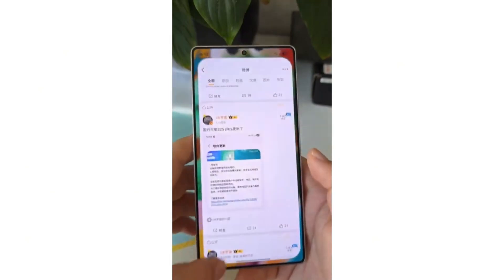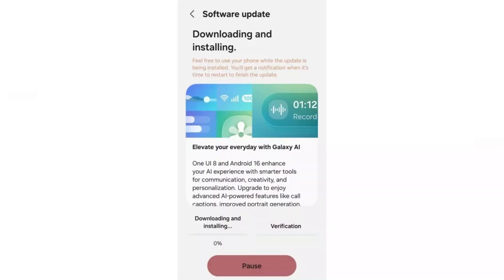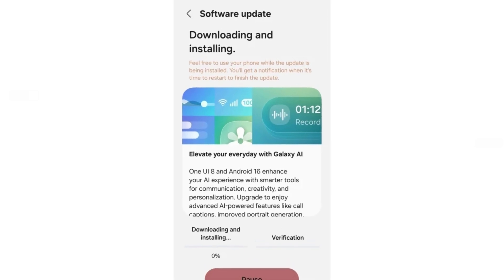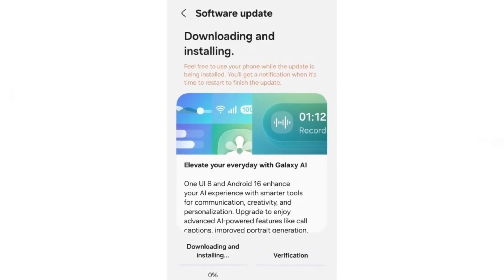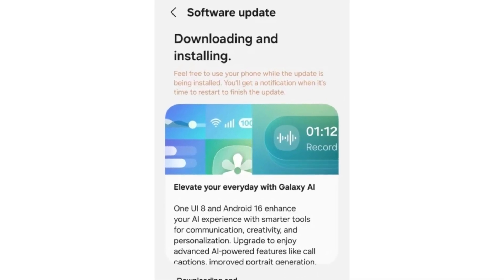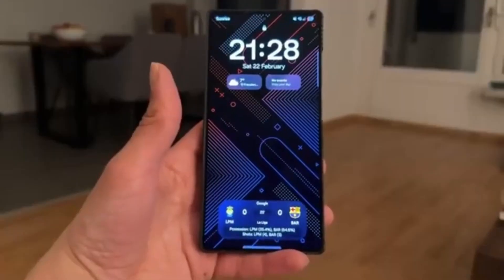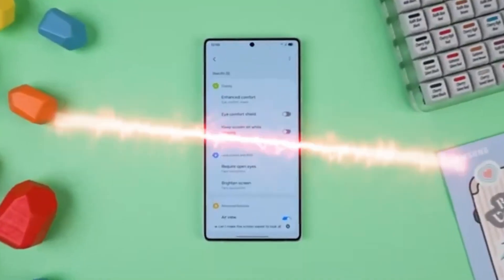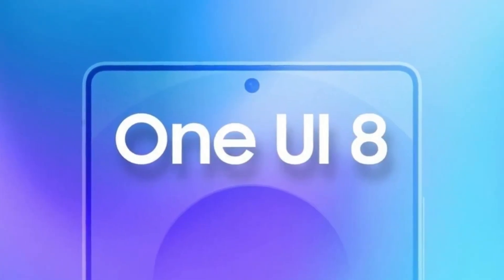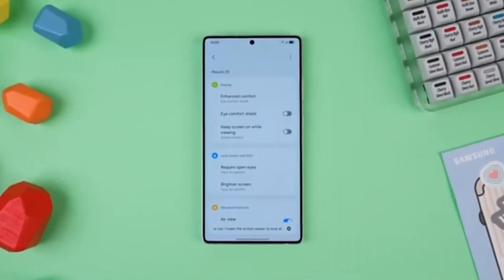On the other hand, Europe is full of activity. Users in France, Germany, Sweden, and the UK are confirming they've received the update, and many of them are already sharing screenshots online. Reports are also coming in from the Caucasus region, which shows that Samsung is not limiting the rollout to just one area. Key markets such as India, Brazil, and Australia are also expected to receive the update very soon, meaning the expansion is happening across multiple continents at the same time.